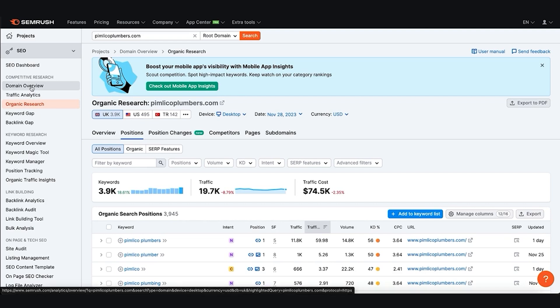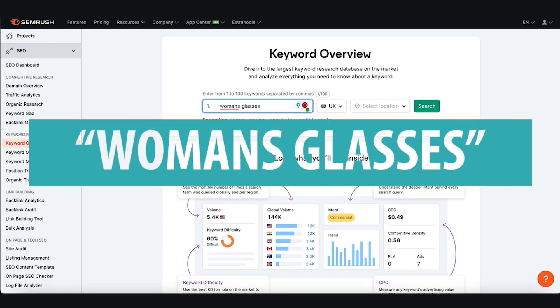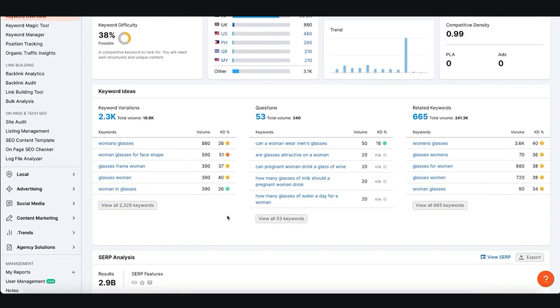You don't have to just look at the main overview — you can also click on the Keyword Overview tool. If you're doing affiliate marketing or want to find a niche, you can put in whatever keyword you like. For example, we can put in 'women's glasses' and see that globally it gets 27.4 thousand monthly searches, and in the UK it's 880. But is 'women's glasses' the exact term we want? It might be 'ladies glasses' or something else.